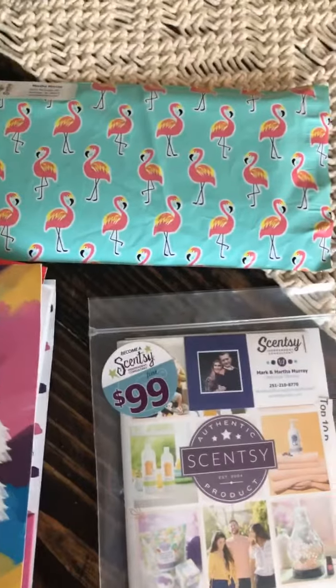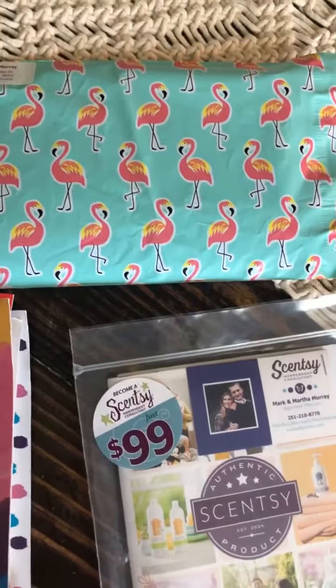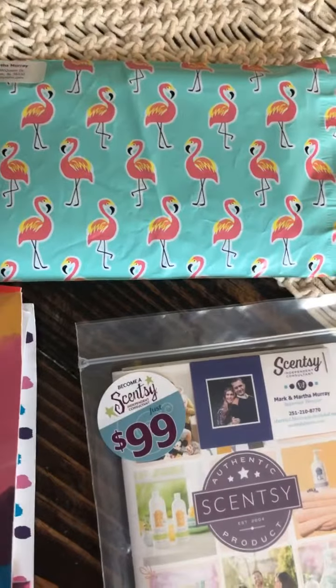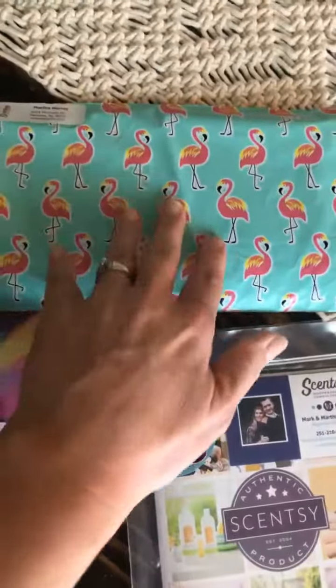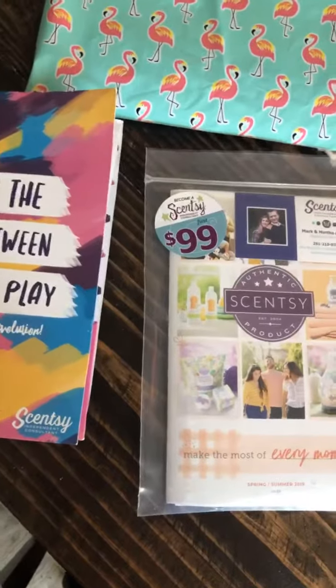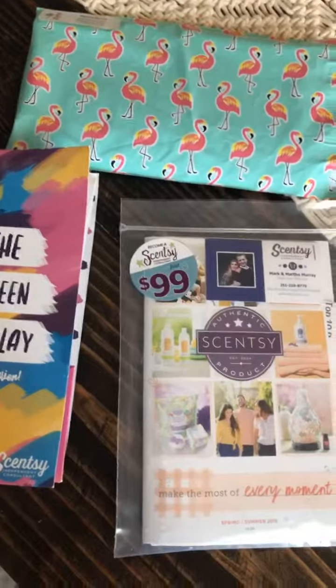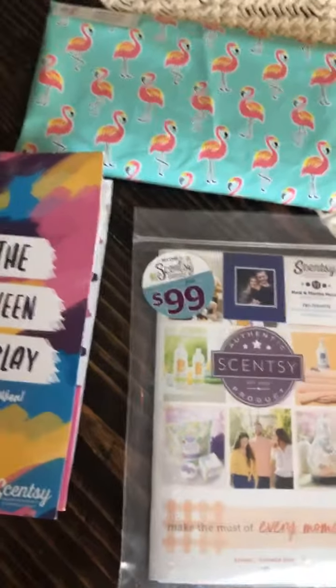I mail opportunity packets because I want to share the opportunity with people from all over, not just local. People I'm friends with on Facebook will say 'hey, can you mail me an opportunity packet?' and I will mail them. Who wouldn't like to get this in the mail? So make sure you are having ten conversations every single month. Happy sharing Sensei with everyone — we'll chat with you later!